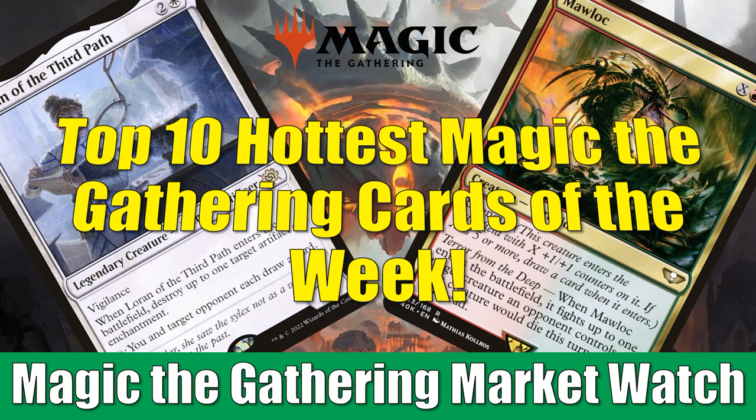Now, as you know, there's been a lot going on this week. Last week we saw a big leak for Phyrexia All Will Be One. This week we have the true previews happening, and that information is moving some card prices, but there's a lot of other things happening in the secondary market as well. You're going to see that in today's video.